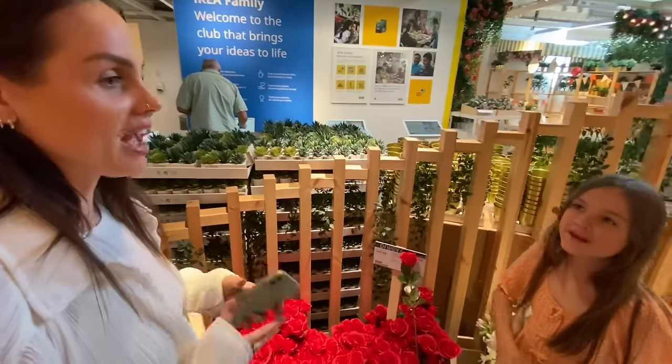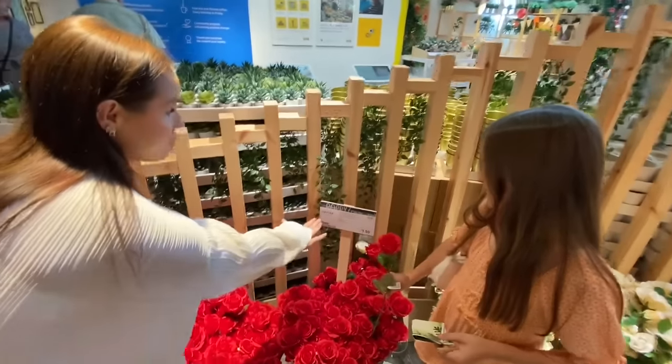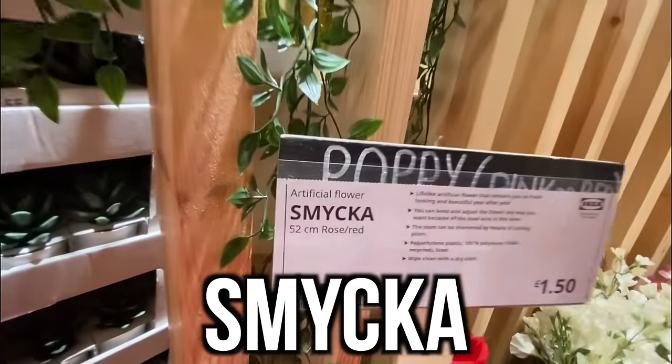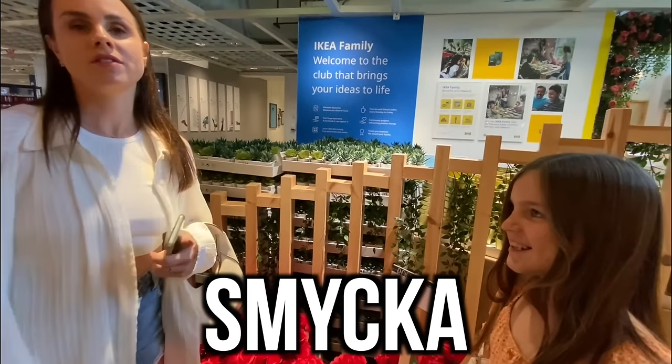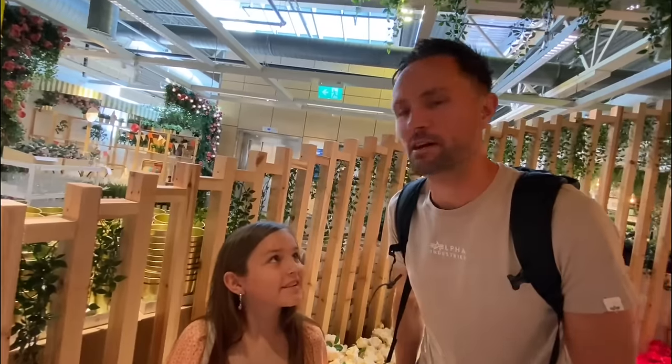Since we're in IKEA — a Swedish shop — we have a little challenge: we all have to try and pronounce the Swedish words all day. Who's the pronunciation king? The attempt: 'Smyka... smyka... smyka...'